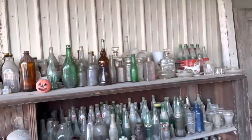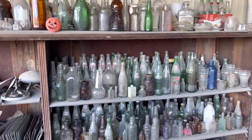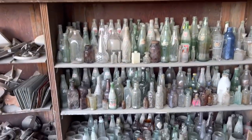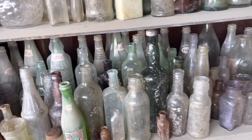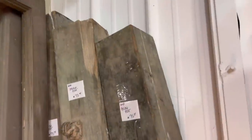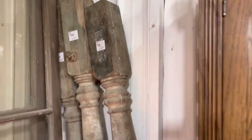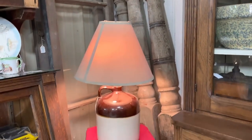Then I headed outside to do most of my shopping in their little yard area where nothing is marked. This display caught my eye — look at all of these gorgeous bottles! I picked up three or four for my personal collection. These gorgeous porch pillars inside were only $75 each — I thought that was a great price — and I love this little croc lamp.